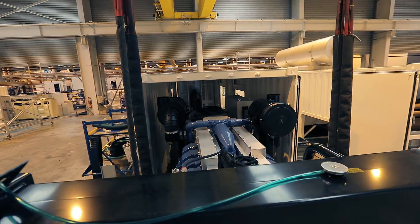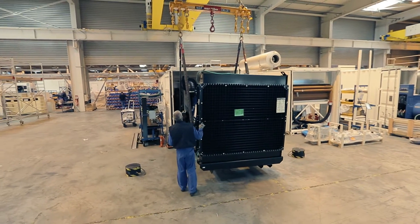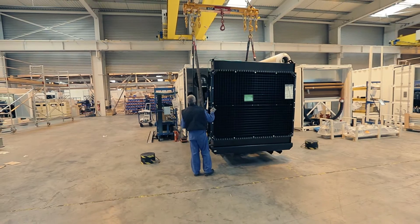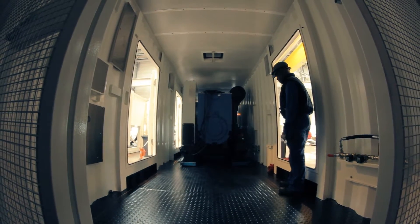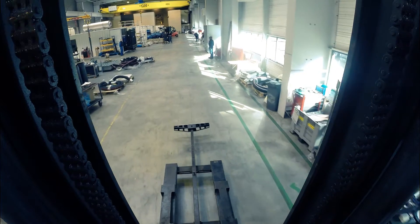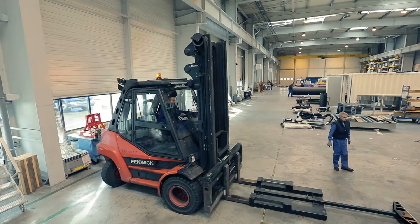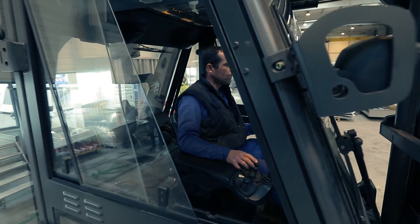Before they can be sent to work, some generators come together with housing. The silenced canopy has a protection role if the generating sets are placed outside of a building, also assuring a low level of noise. A special forklift is used to insert the generator into the canopy, which is driven by a very skillful operator.